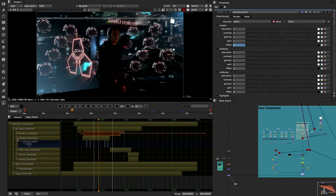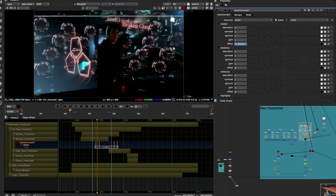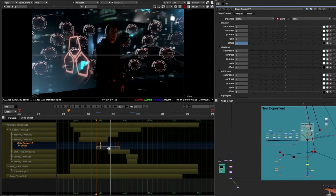Very excited to see the improvements to the dope sheet in Nuke 8. I use the dope sheet a lot, so any improvement to it is very exciting. You can now just take all of your keyframes, stretch them out or squeeze them, and then you're done. Just having that fluidity of being able to mess about with those time warps and still actually see where everything is going to be is great.